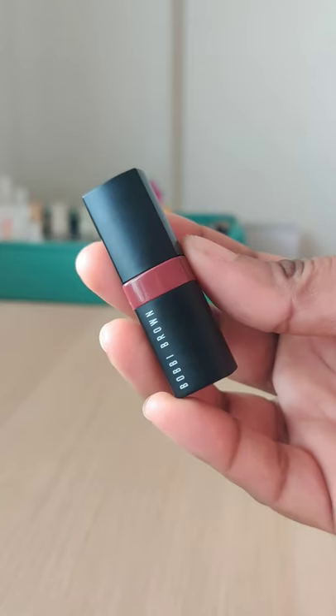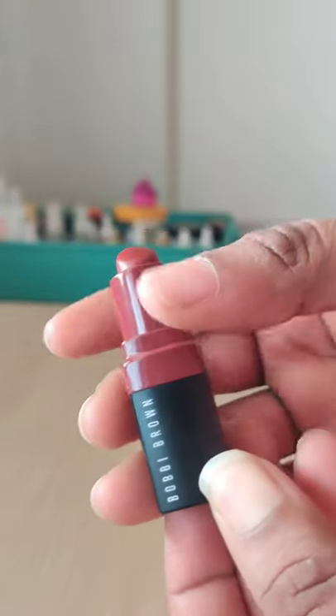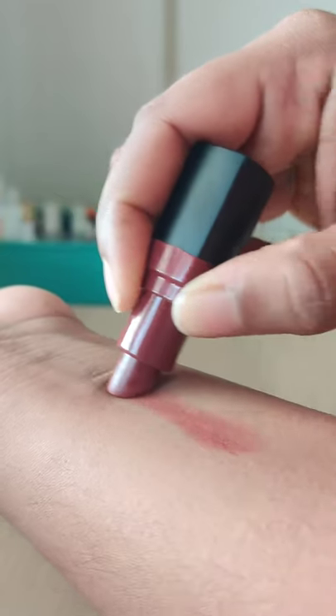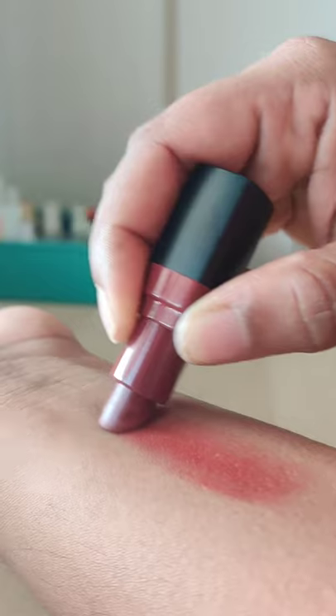Hello folks, welcome back to yet another lipstick swatch. Today we are reviewing the Bobbi Brown Crushed Lip Color in the shade Ruby. This is the mini version, and it's a beautiful flush of red color with a balmy texture.